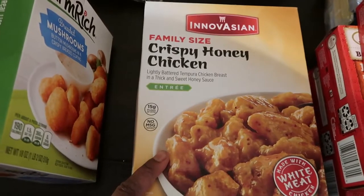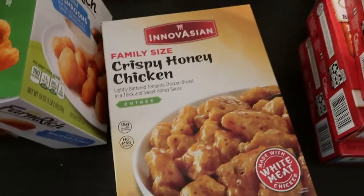Here we have some crispy honey chicken, which will be for one of our quick Chinese nights.